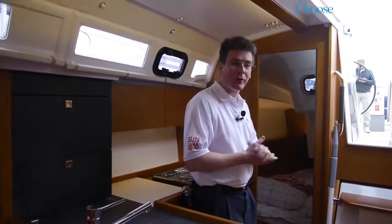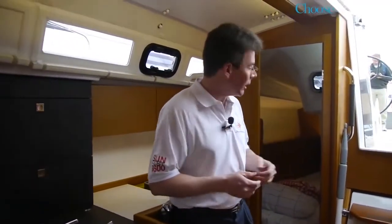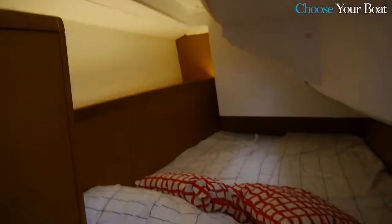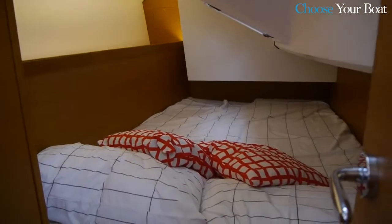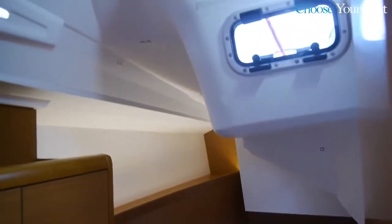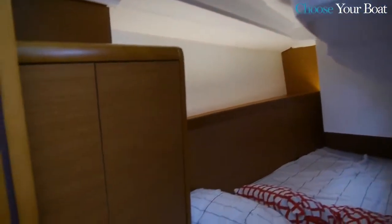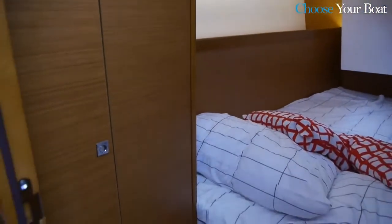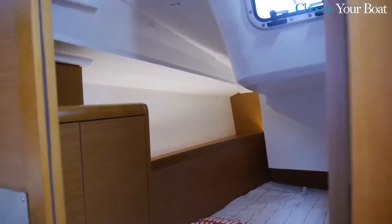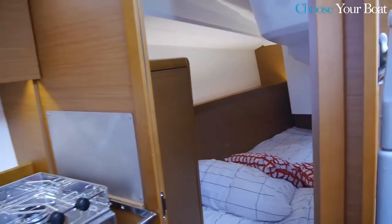The aft cabin on this two-cabin boat has a very large bed. The advantage of the wider hull with the hard chine is a bed that is much more rectangular than you would see on previous generations. Because there are no cockpit lockers on this side of the boat, you have a lot of headroom, light, and ventilation. Indirect lighting runs down the hull, pulling light all the way through the cabin — a very nice closed cabin.